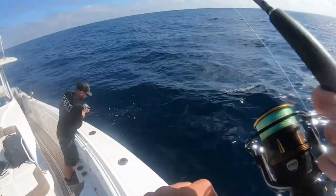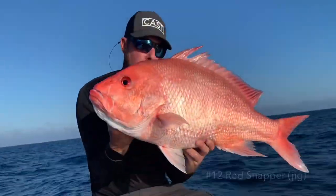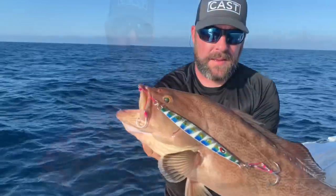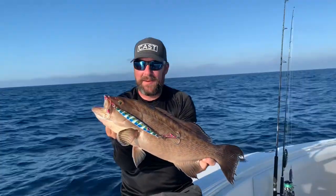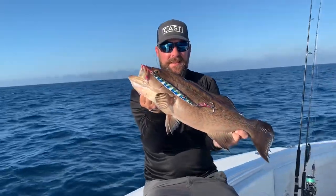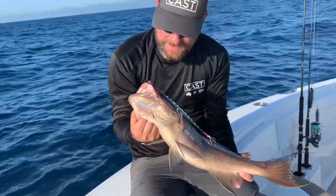By this point it's getting near the end of the day — we've only got a few drops left. Ryan drops down and gets a beautiful red snapper that we have to release. Then on the next drop he finally gets the other species he was looking for all day. He's been trying to catch a scamp all day — that seals the limit! That's eight scamp for the four of us. Ryan's scamp put us at the limit of two per person. That's going to be some awesome dinner.